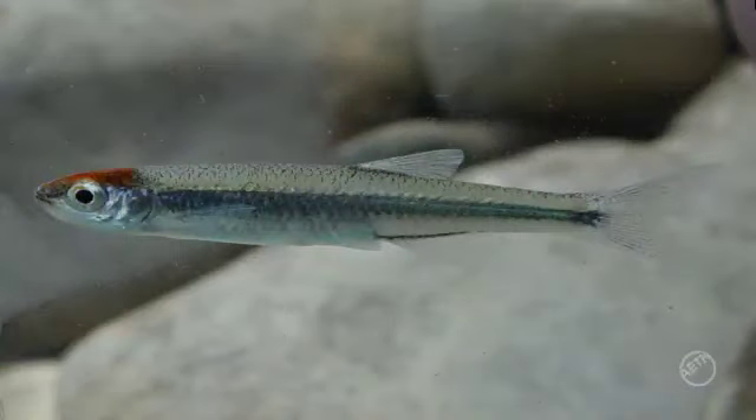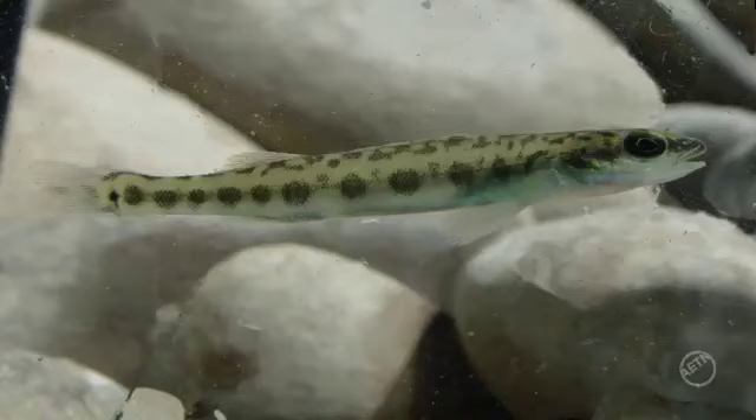The Ouachita Mountain Shiner is all through the river. And then there's the Leopard Darter, which you start seeing about two miles below the falls, but they're more abundant at the low water bridge area and on down. They have to have a special habitat, and they're about three inches long — pretty cool.